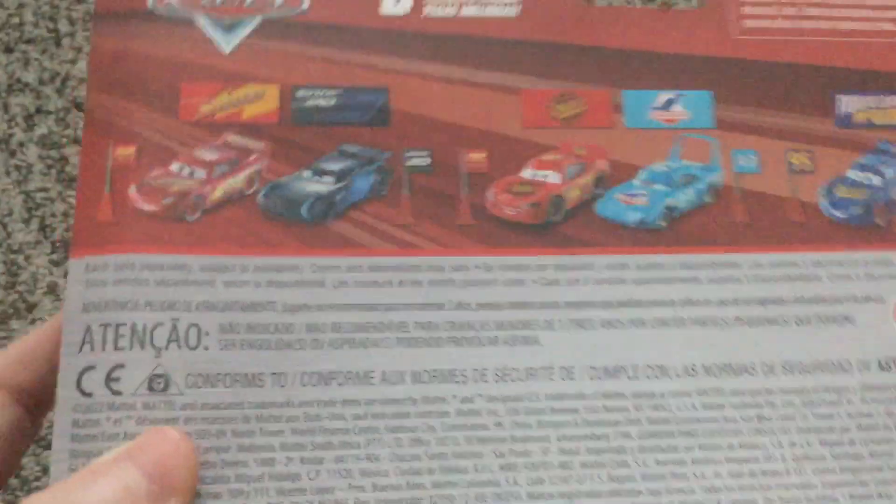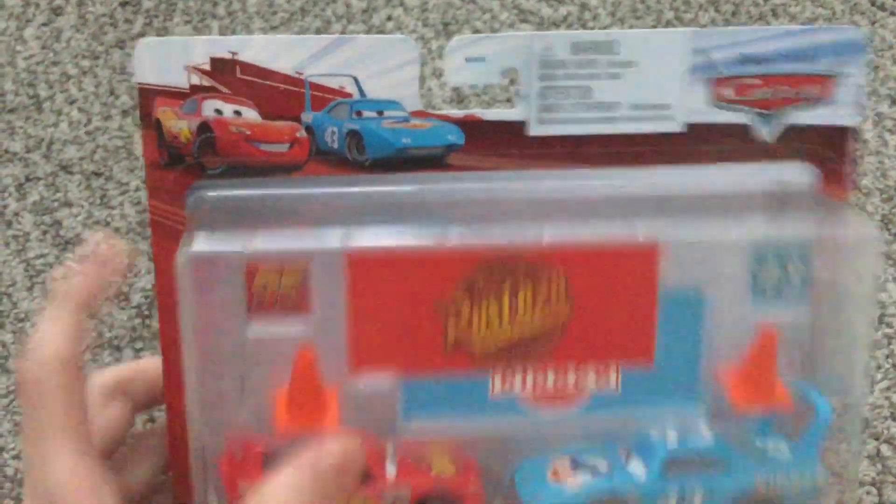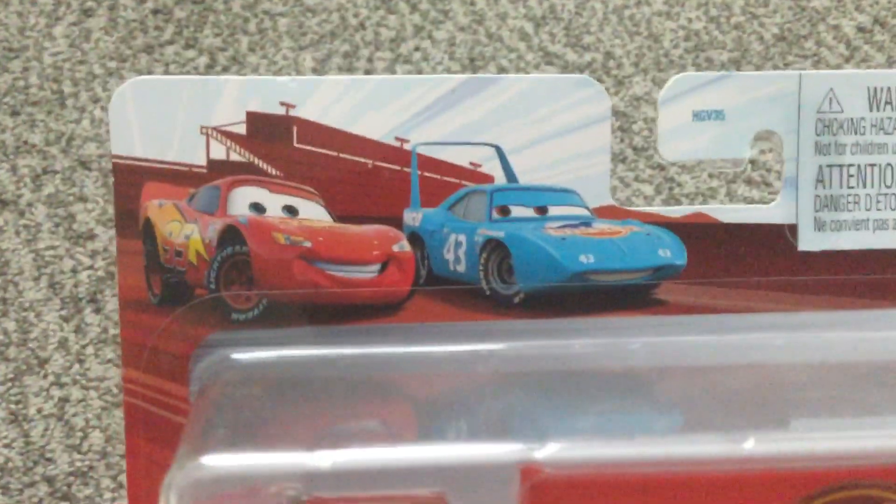Racing Sport Network, in 14. This is what it looks like. Lightning McQueen and the King at the top.